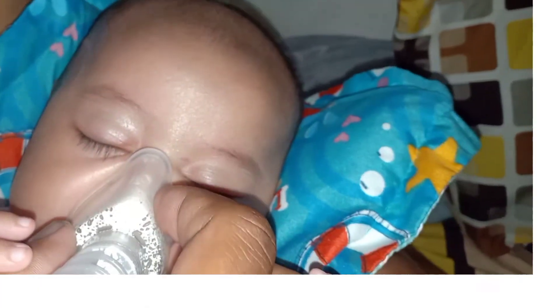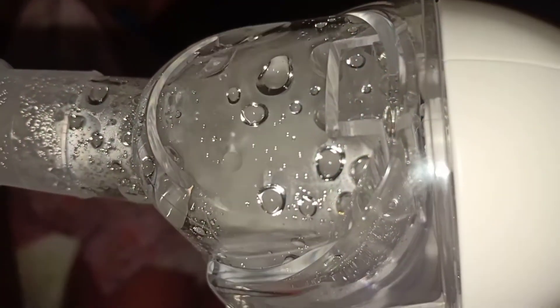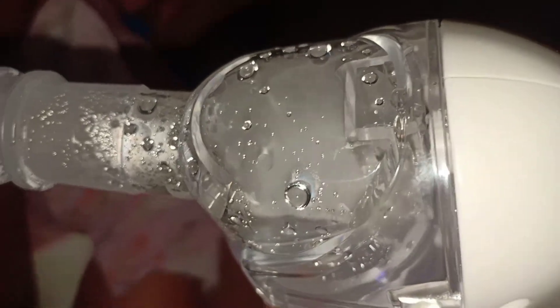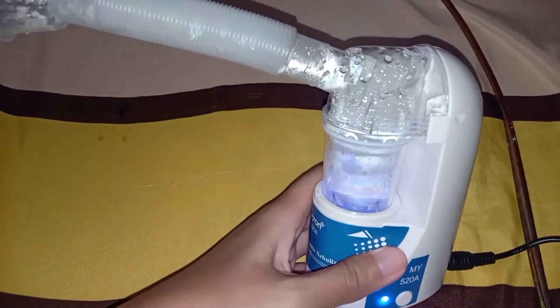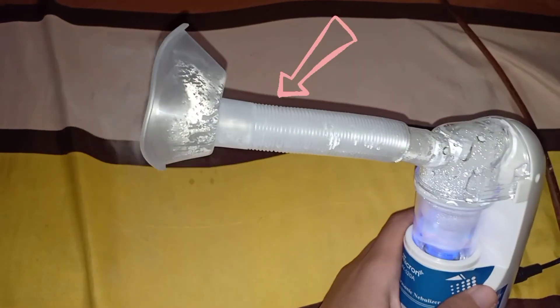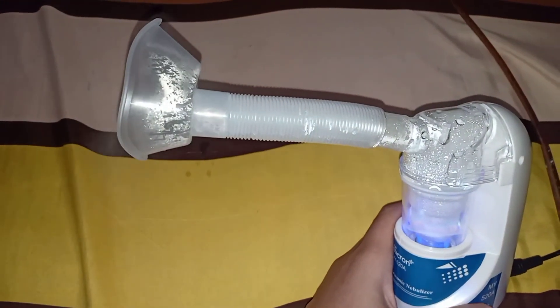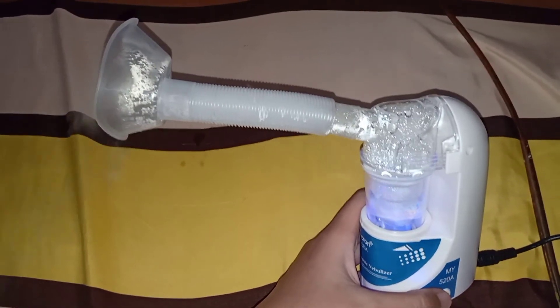Ini penggunaan nebulizernya saat anakku tidur. Usahakan tetap dibangku atau digendong supaya badannya tetap tegak agar obatnya meresap sempurna ke paru-paru. Saat obatnya masih ada, gelembung uap air akan menyembur ke atas seperti ini. Kita juga dapat selang yang bisa ditarik panjang sekali, jadi sangat fleksibel bila digunakan pada anak kecil.